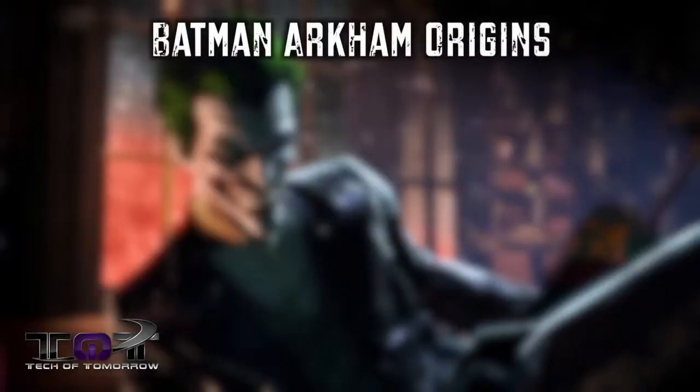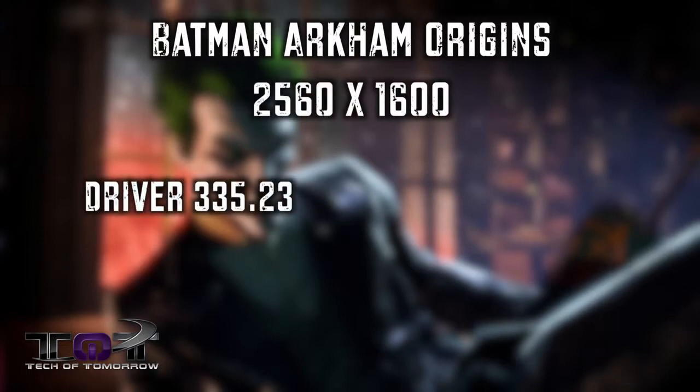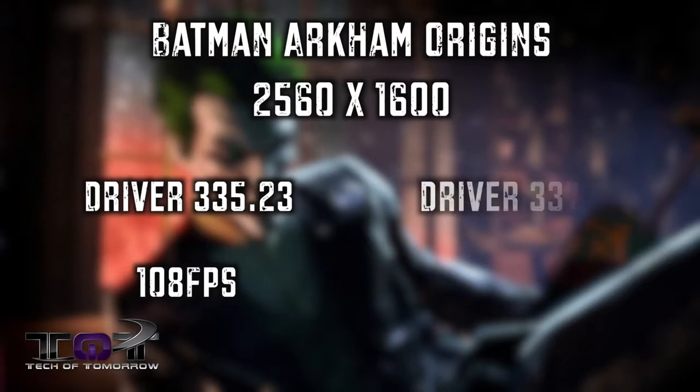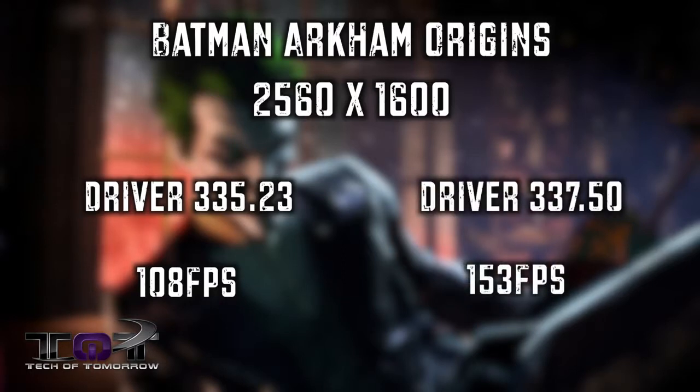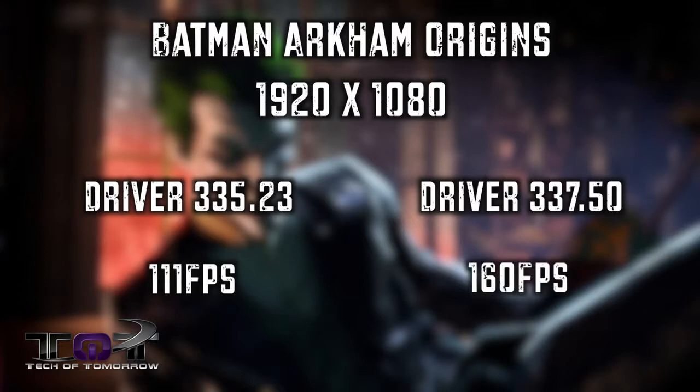Let's start off with Batman Arkham Origins. At 2560 by 1600 with the 335.23 drivers, the average frame rate per second was 108. As soon as I switched the driver to 337.50, the average frame rate per second jumped up to 153. At a 1920 by 1080 resolution, I saw 111 with the 335.23 and 160 with the 337.50. Quite an improvement.